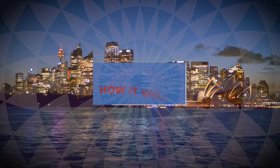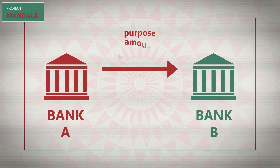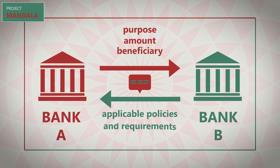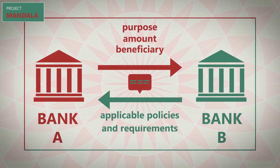And here is how it works. Banks initiate transactions by sharing information such as purpose, amount, and beneficiary peer-to-peer. The Mandala Protocol, with encoded regulatory and policy measures, uses the transaction information provided by the banks to determine which measures might apply.